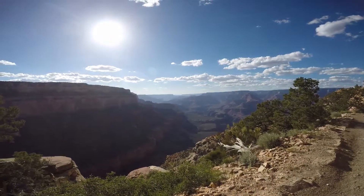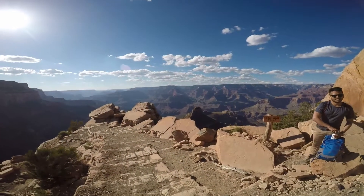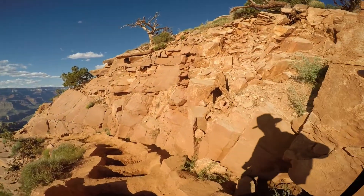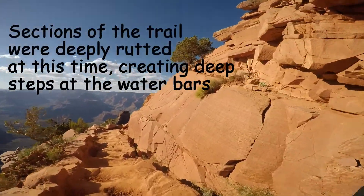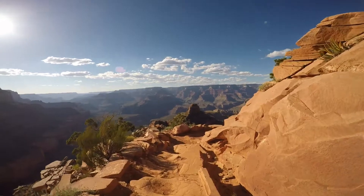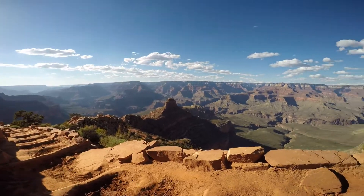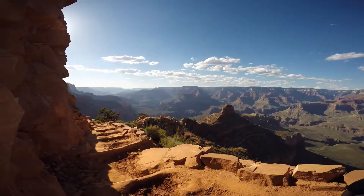Starting to get some shadows down there. It looks like the Tonto might have some shadows pretty soon, so that's good. Here we are at Ooa Point, where the Tonto opens up. You get a really good view up and down the canyon. Beautiful. Cedar Ridge down here, Ooa Point here, and O'Neill Butte. Tonto Lair is right down there. Beautiful night. Quiet. Gorgeous.